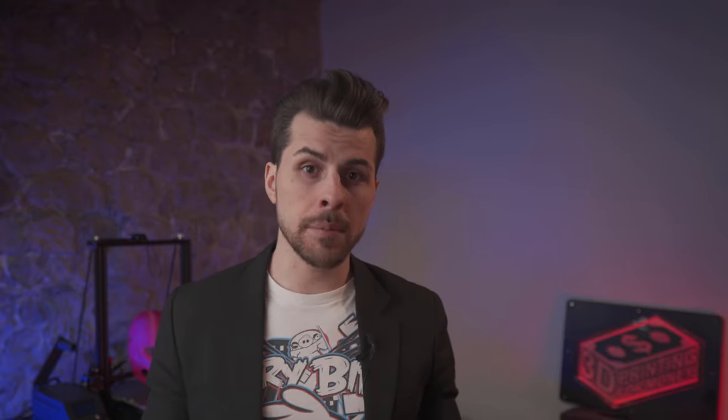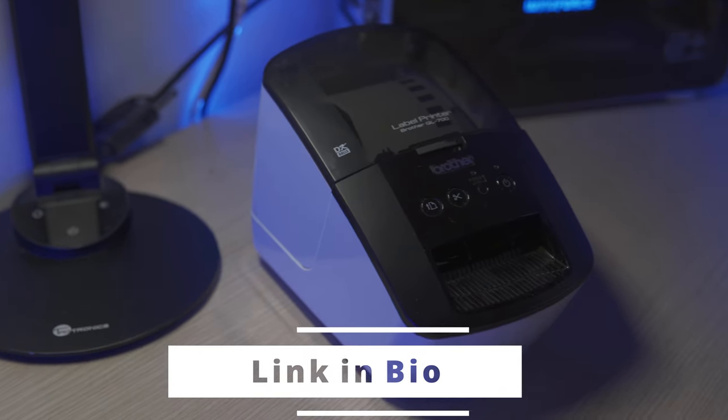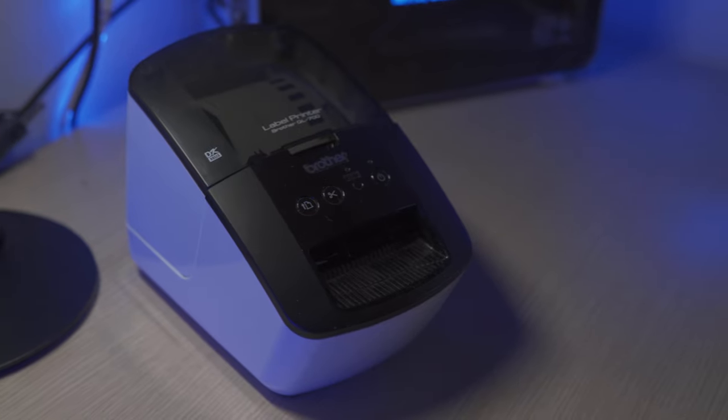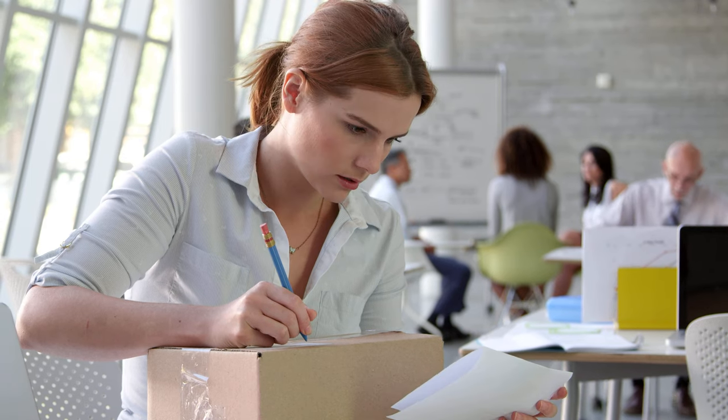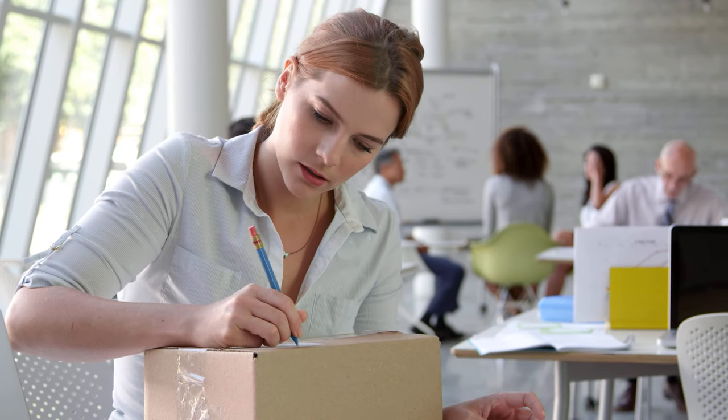Shipping labels can be another pain in the butt. Your best friend is a label printer, like this one. It saves time and the labels are dirt cheap. You can go fancy with a bigger model, but at the end it depends on your needs. If you are on a budget, you can always write by hand, but it will take you ages and it isn't really professional.